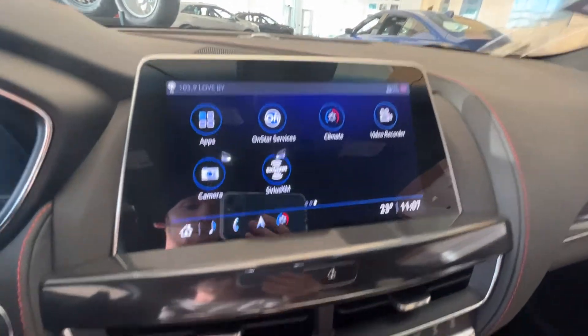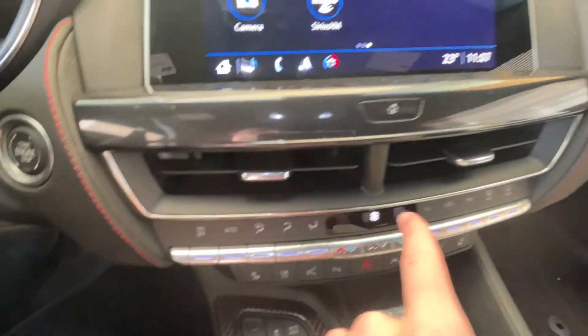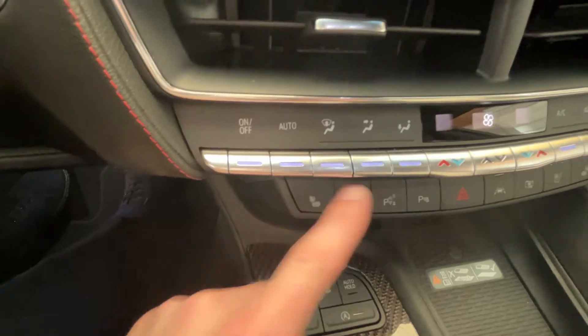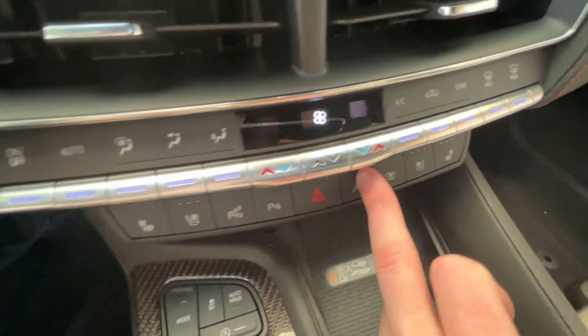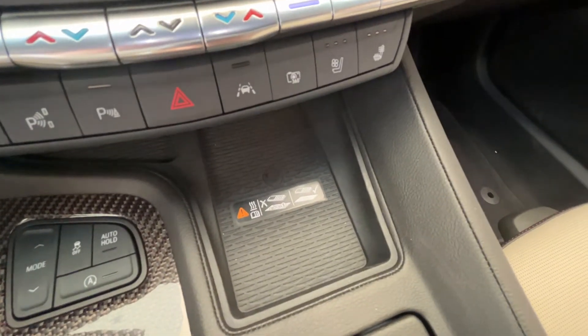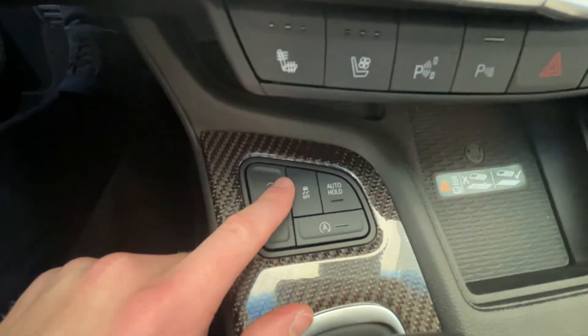Beneath the infotainment screen we have a home button and vents, as well as plenty of climate control options all across — heated and cooled front leather seat options, parking assist, hazard lights, lane departure warning, and 360 camera. We also have a wireless charging pad beneath all of that, as well as driving modes, traction control, and auto on/off toggle, all on some nice carbon fiber.